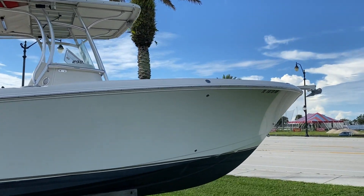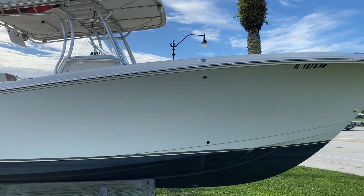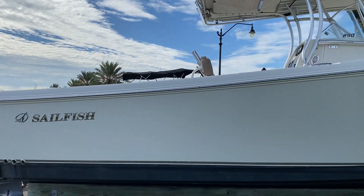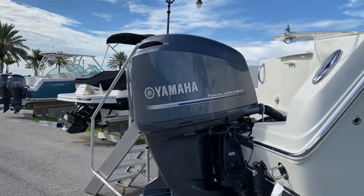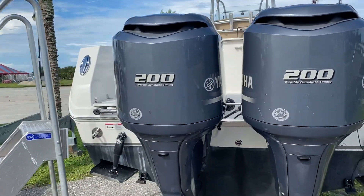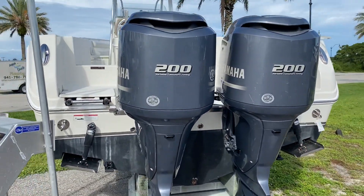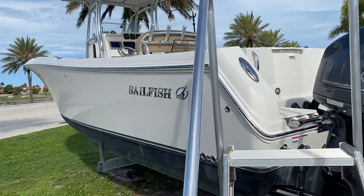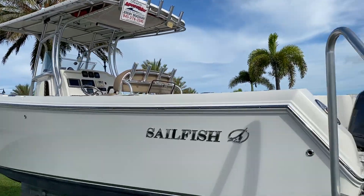The boat was recently professionally detailed. All the gel coat is in very nice condition and all the bright work is very shiny. This particular boat is powered with Yamahas — these are 200 horsepower motors. Excellent fuel economy, and the horsepower-to-weight ratio is very good, giving the boat a really nice range. You can see all the gel coat is in very nice condition and we have our hard top up there.